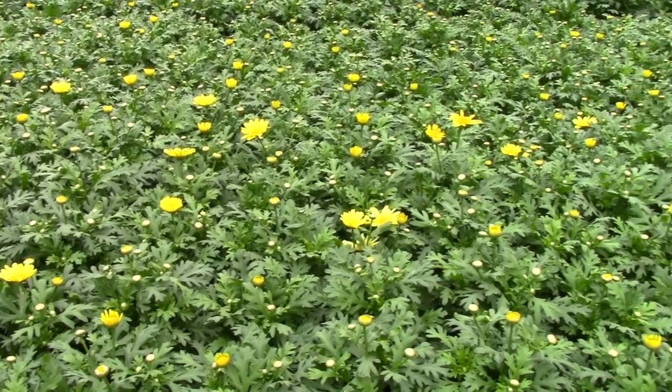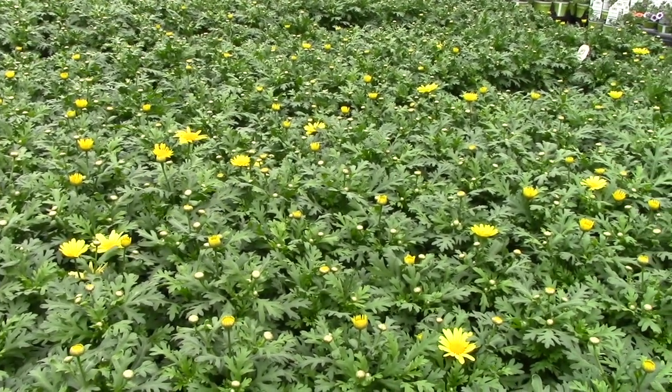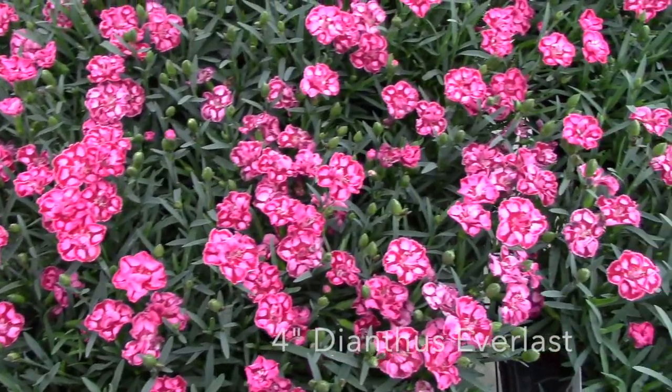There are real good numbers on Agoranthemum Beauty Yellow. Beauty Yellow is such an improvement for the yellow Agoranthemum, and these will flower all summer.